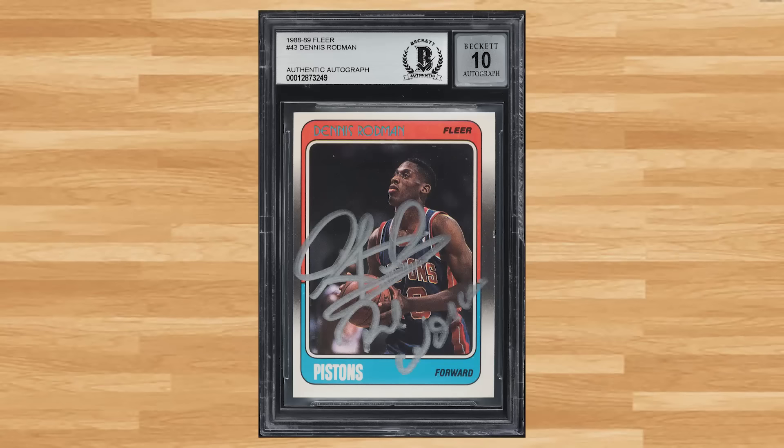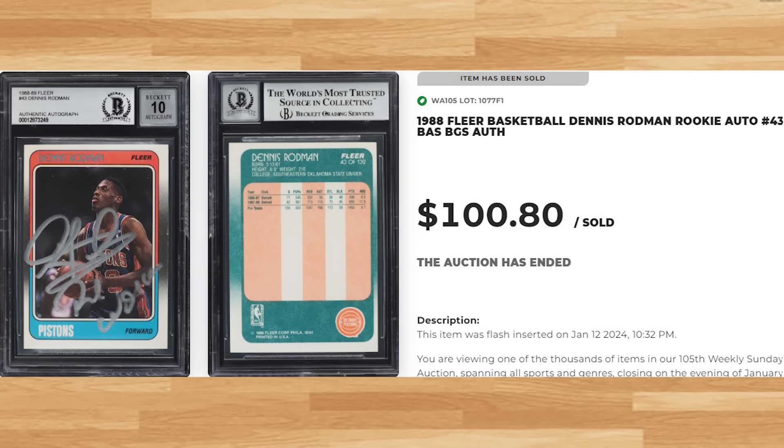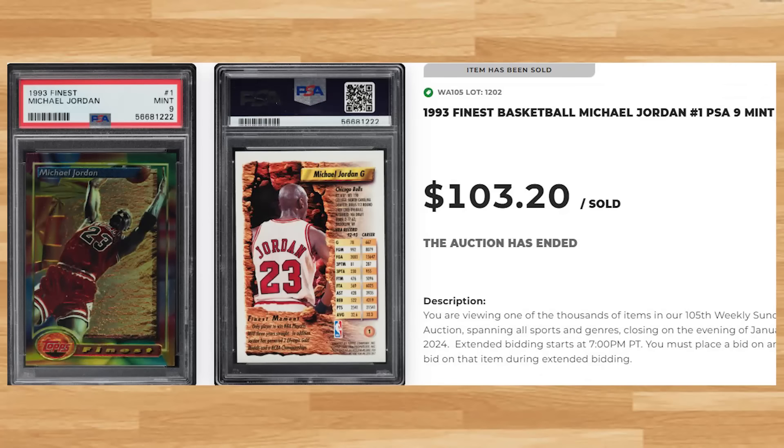Coming in at number 24 is this 1988 Fleer Dennis Rodman rookie auto card number 43. This was a BGS authenticated auto and it sold for just over $100. Coming in at number 23 is this 1993 Finest Michael Jordan card number 1. This was a PSA 9 and it sold for $103.20.